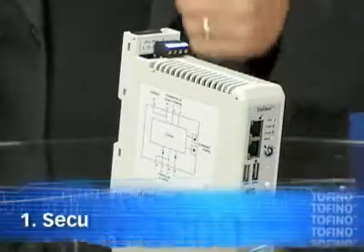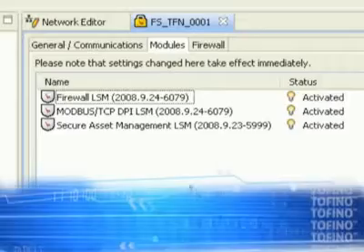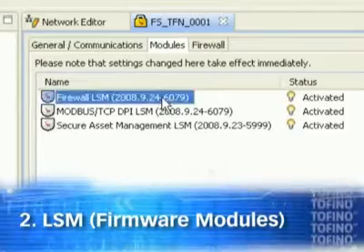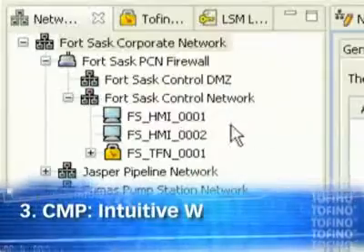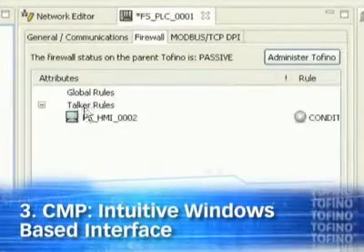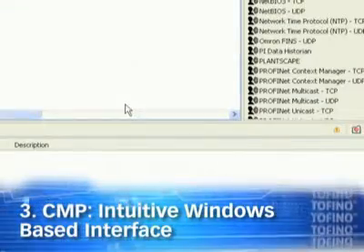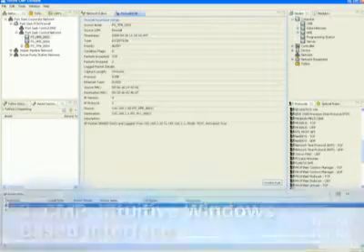The Tofino Industrial Security Solution has three key components: security appliances — industry-tough, easy-to-install devices; loadable security modules — firmware that fine-tunes Tofino to your particular security needs; and a central management platform — intuitive, Windows-based software for managing and monitoring Tofinos. Tofino reports with a heartbeat, like a fieldbus, to provide status and events.